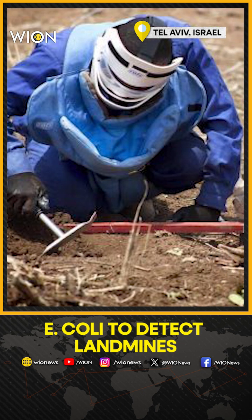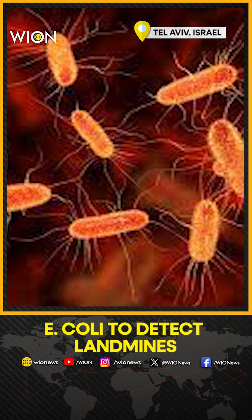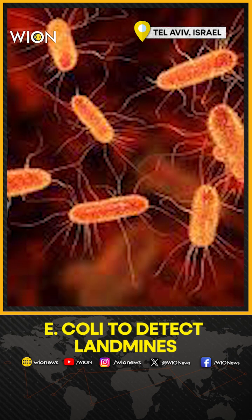A drone then flies overhead, enabling experts to see the luminescent spots showing where the landmines are.